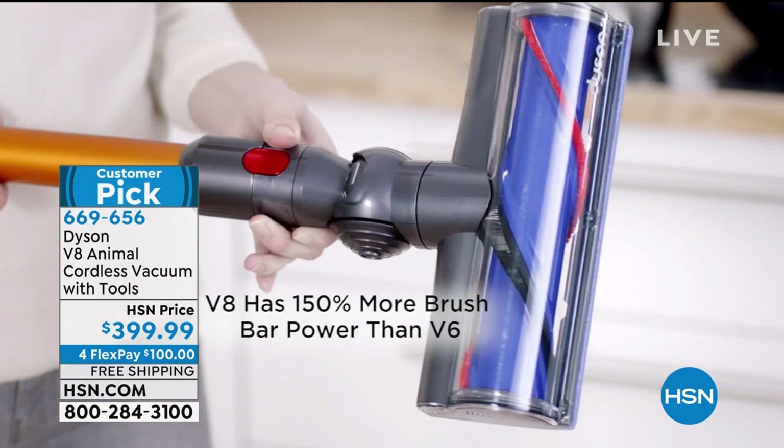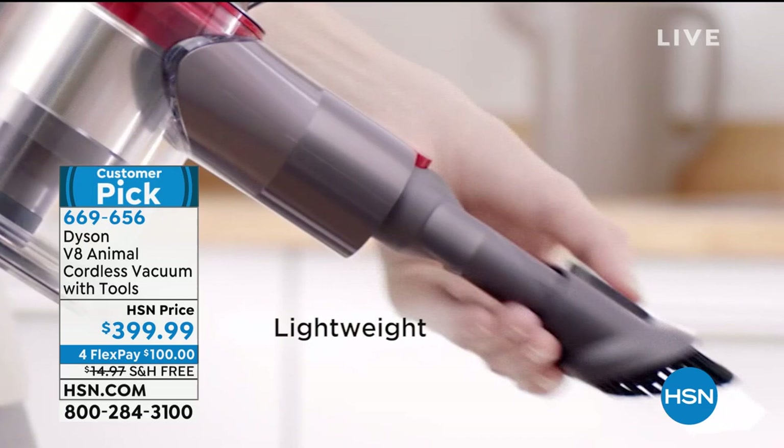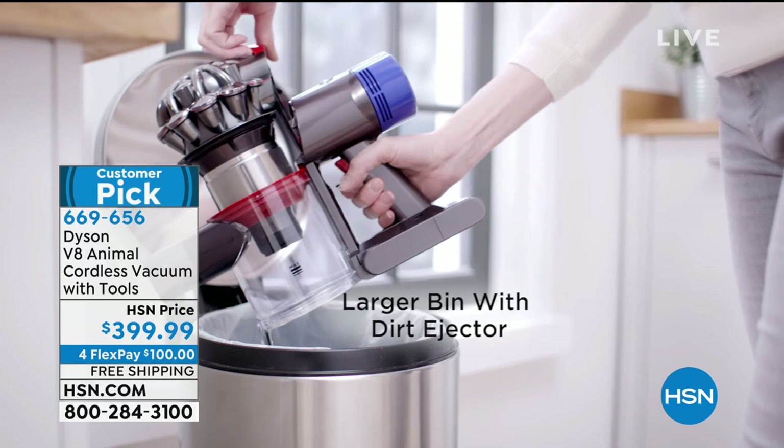It is a customer pick and this will be the first airing. I love it because I can take it from my hardwood floors to my carpets. You're getting all of the accessories to go right along with it. In comparison to the V6, you have increased runtime and 150% more brush power. You also have an increased bin capacity.